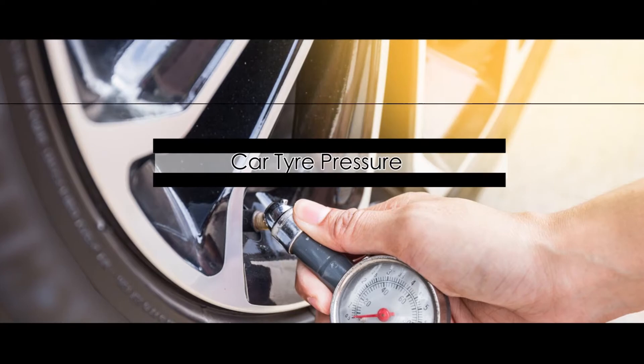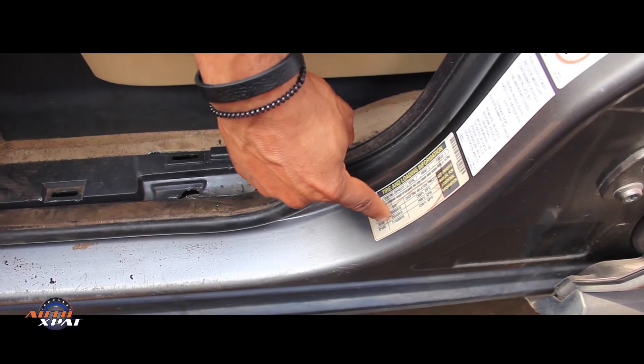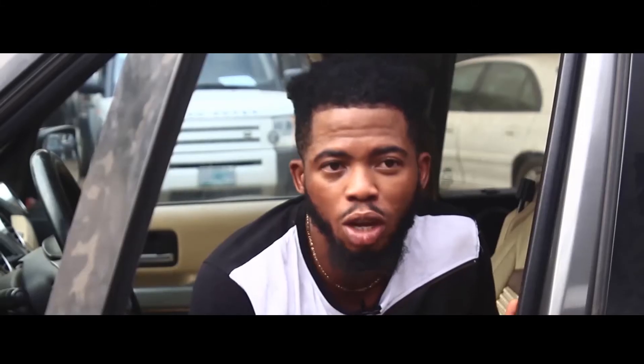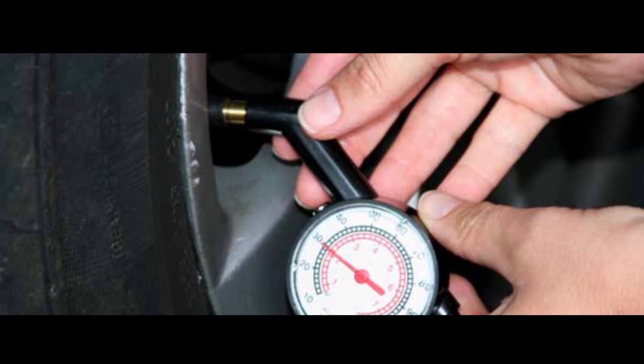Today we'll be talking about tire pressure. To confirm the recommended PSI for your tires, all you need to do is check the driver's side door. You'll find a flap, and on this flap you'll see the information required for your kind of tire. Sometimes the amount of PSI for the front tires may differ from the rear tires.